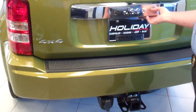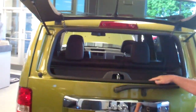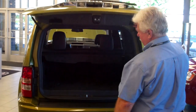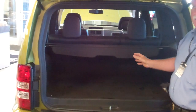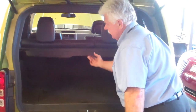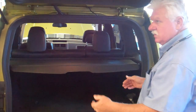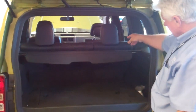On the back end of the Jeep, you do have a double-opening tailgate. The advantage is that if you have groceries and don't want to open the whole tailgate, you can just open the window. You also have the full hatch available to pop open. The cargo area is 63 and a half cubic feet, so there's a lot of space on the inside.